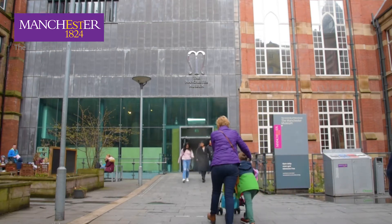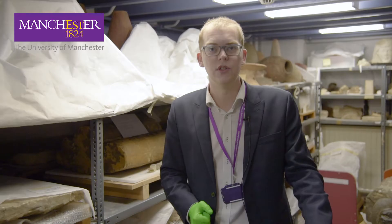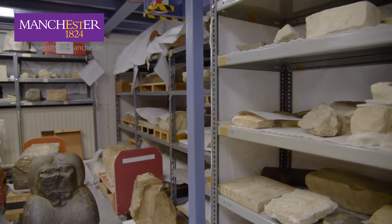Egyptology at the University of Manchester has a history of more than a century, since the early trailblazer archaeologist and suffragette Margaret Murray was seconded to research this excellent collection of materials from ancient Egypt, collected mainly by Sir Flinders Petrie and sent here to Manchester.